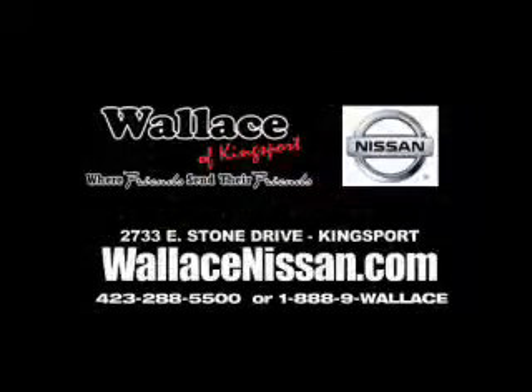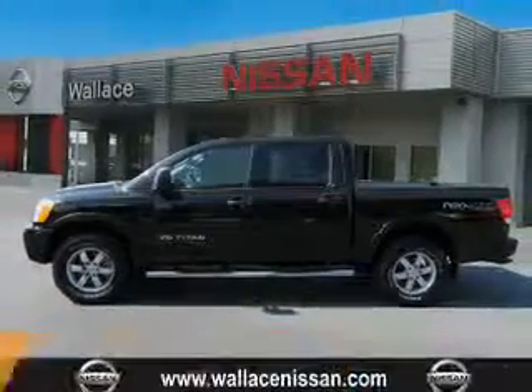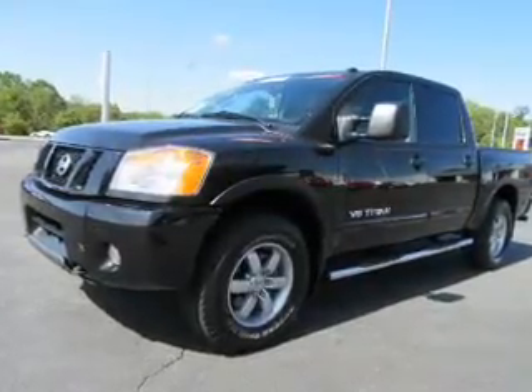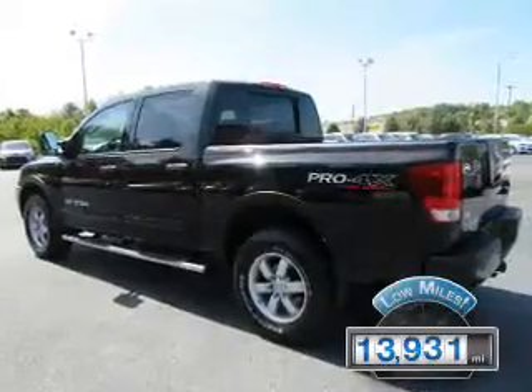Wallace Nissan of Kingsport — we're friends and they're friends. Presenting the 2011 Nissan Titan. It's powered by an 8-cylinder engine and a 5-speed automatic transmission. With fewer than 15,000 miles, this vehicle has a long road ahead.